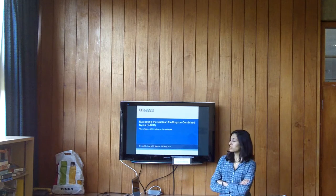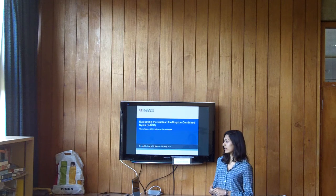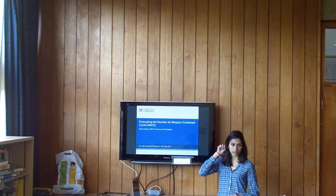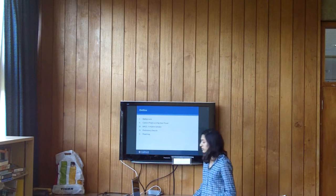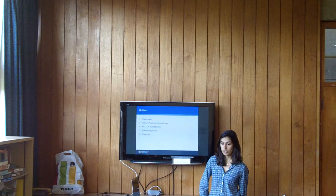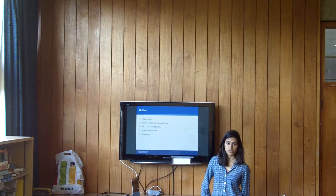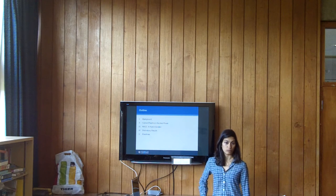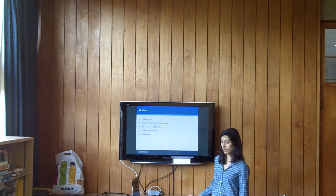I'm working on evaluations of the nuclear air-Brayton combined cycle. I'm doing energy technologies in engineering. Feel free to interrupt if there's anything at all that you don't understand. I'm going to give you a quick background of nuclear energy motivation for the project, talk about what's currently done in nuclear technology and nuclear power, and then introduce the NECC — nuclear air-Brayton combined cycle — which is a hybrid of nuclear reactor and more conventional fossil fuel technology. Then I'll show some preliminary results and what I'll be doing for the writing of my thesis.